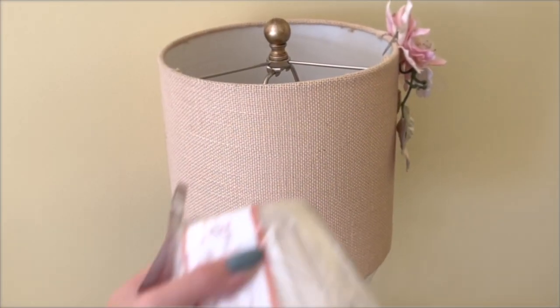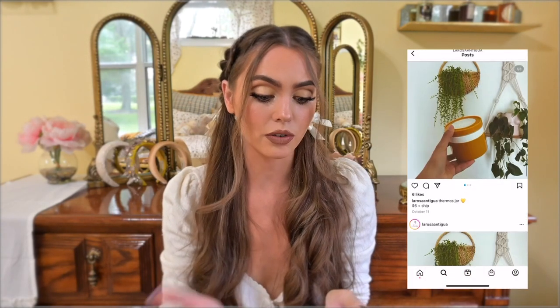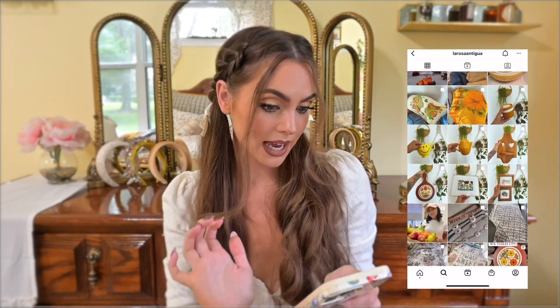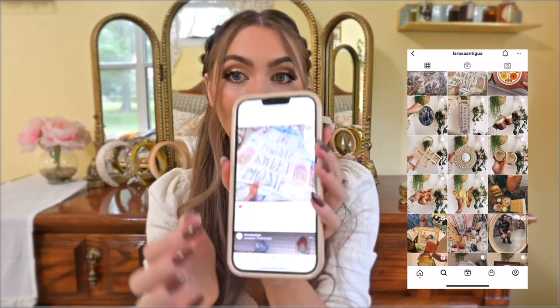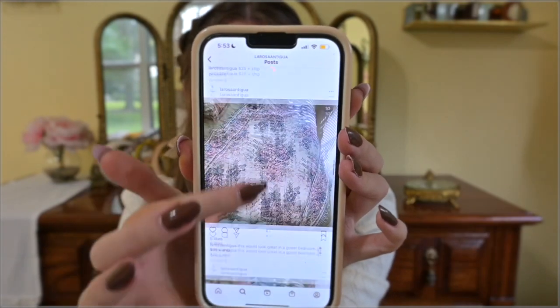So I was looking for a new lampshade. Now that I'm at this point in the room, I'm gonna go antique shopping. Antiquing is awesome in St. Augustine — I'm no pro at it but I think it's really fun. I started to follow other antique shoppers and vintage pages and I found a really fun one: La Rosa Antigua. I'll have her link down below.